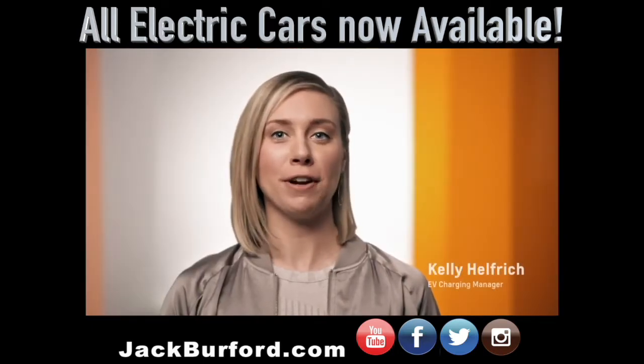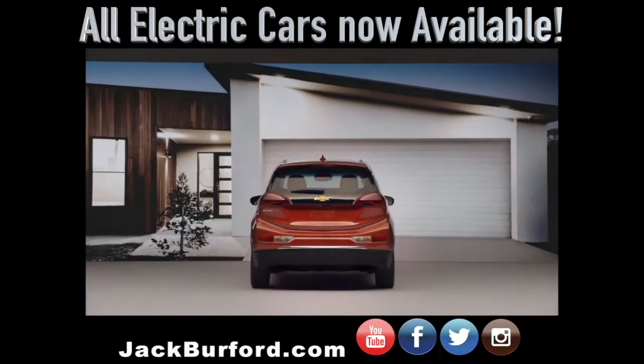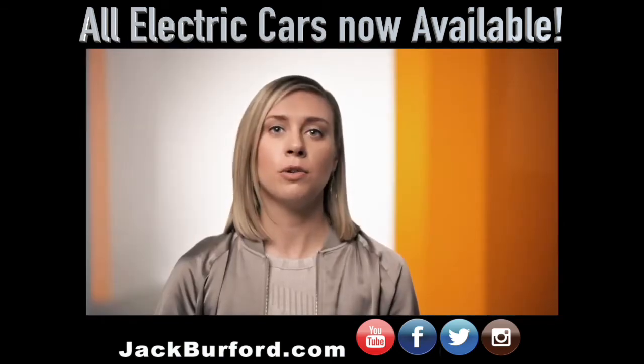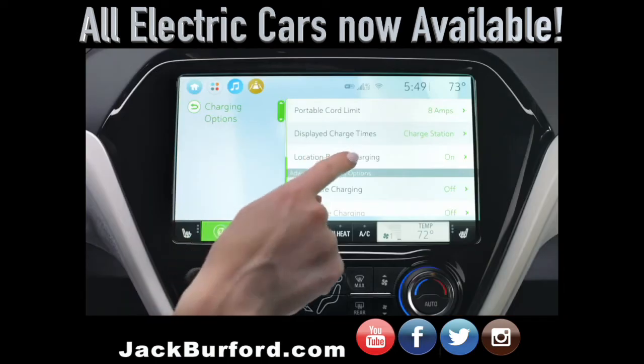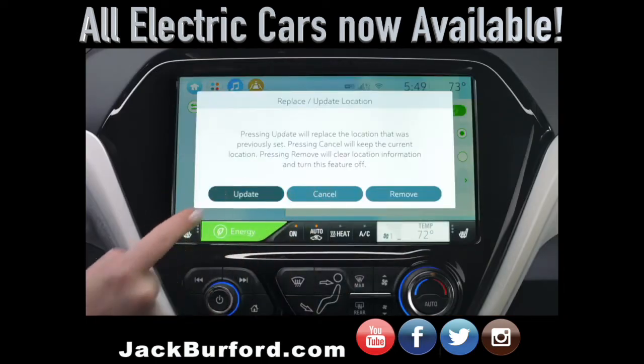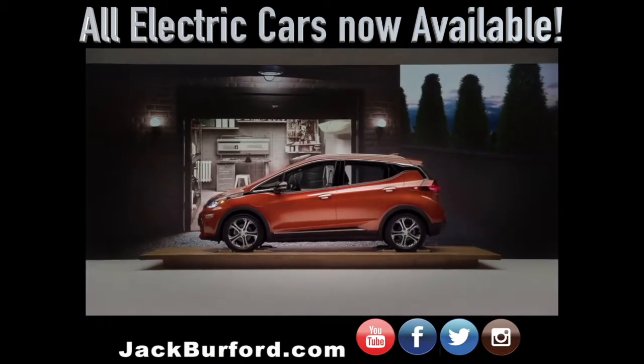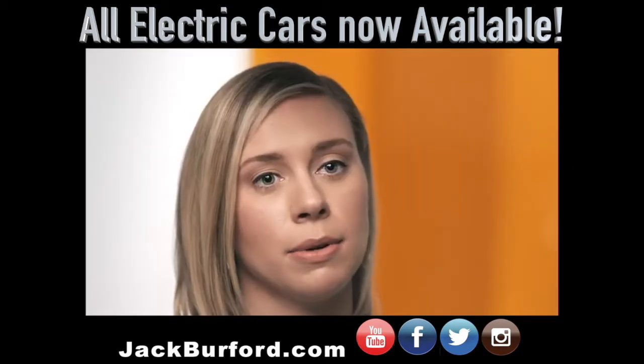When you get your Bolt EV, you have a number of options when it comes to setting your charging schedule, and we make it easy for customers to program their vehicle. For example, location-based charging allows you to set your vehicle preferences to maybe start charging at 11pm, and then every time you're back at that location, the vehicle remembers that schedule.